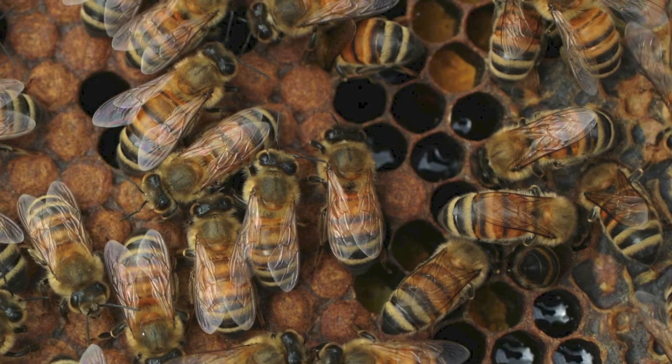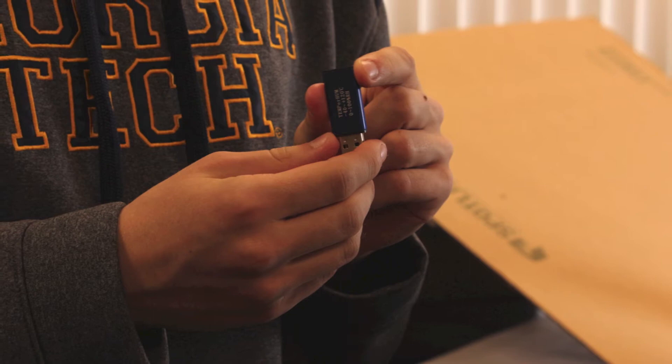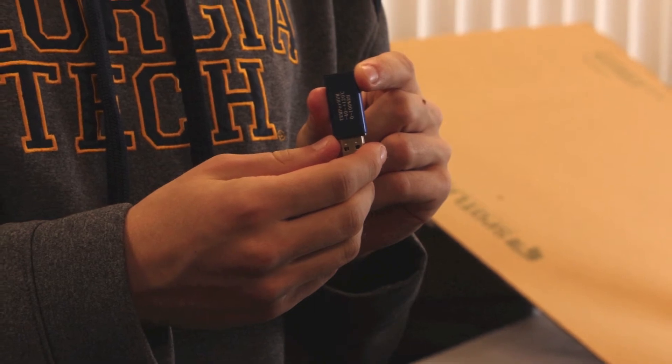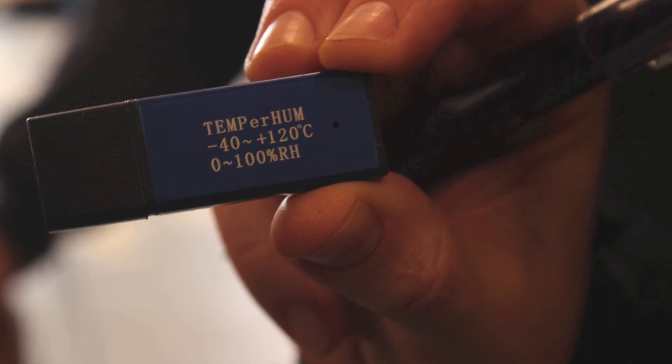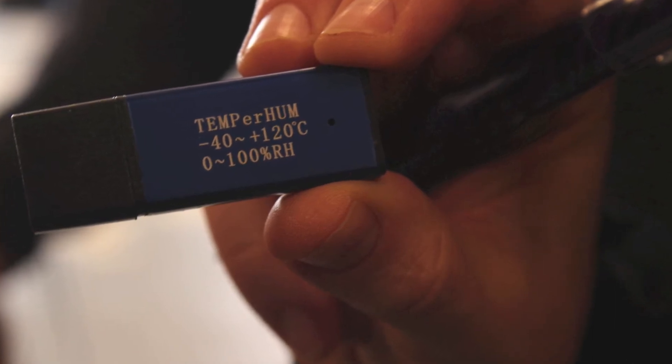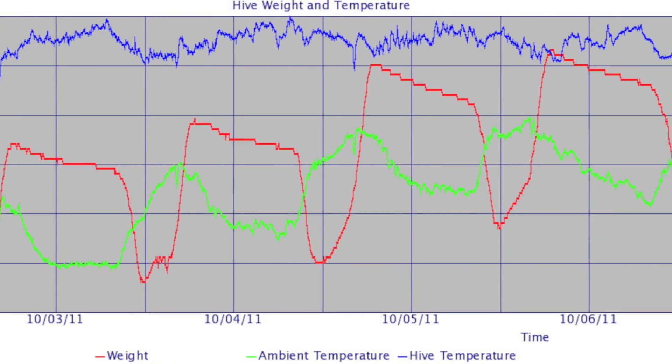The money we raised through our Georgia Tech Starter campaign will be used to buy equipment for our beehives, in particular electronic monitoring equipment like temperature probes, digital scales, and infrared cameras, which will allow us to collect lots of data about hive activity without having to disrupt the bees very often.